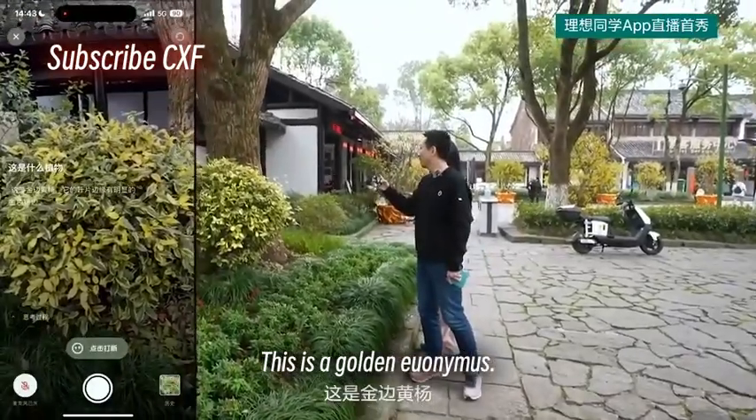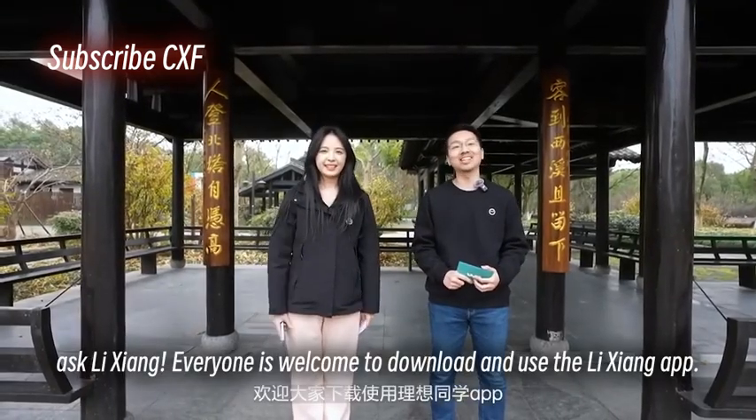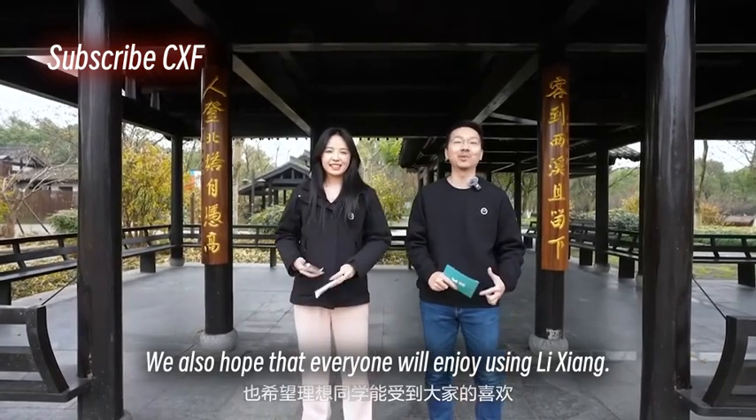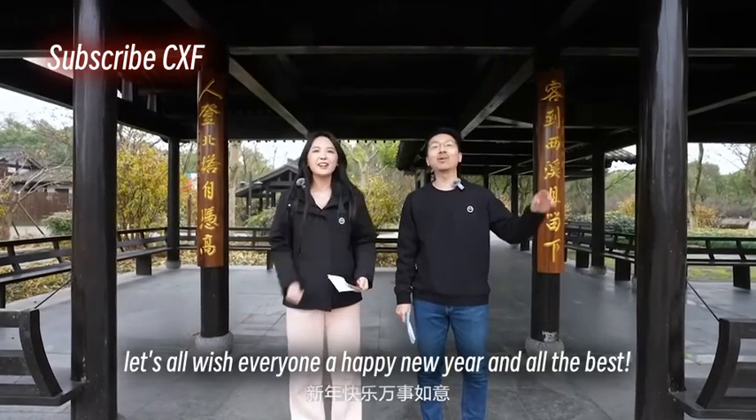When in doubt, ask Lee Xiong. Everyone is welcome to download and use the Lee Xiong app. We hope everyone will enjoy using Lee Xiong. Finally, let's all wish everyone a happy new year and all the best.